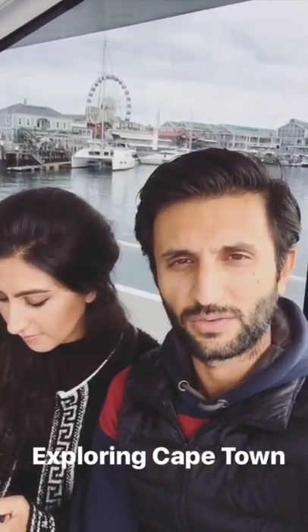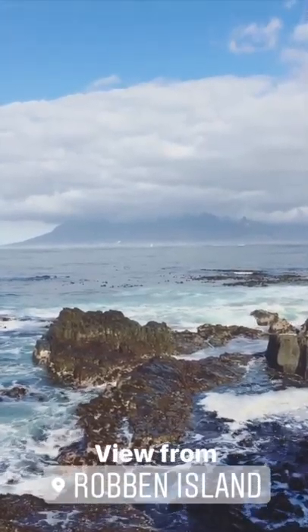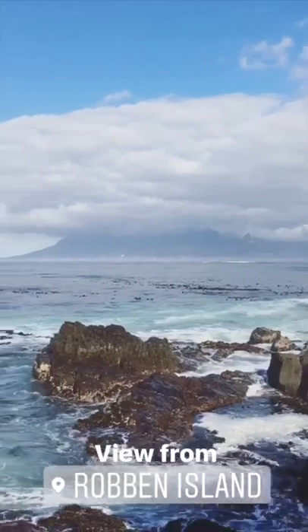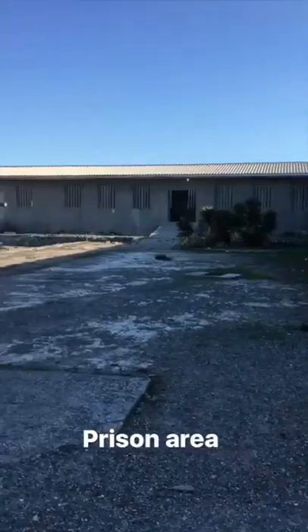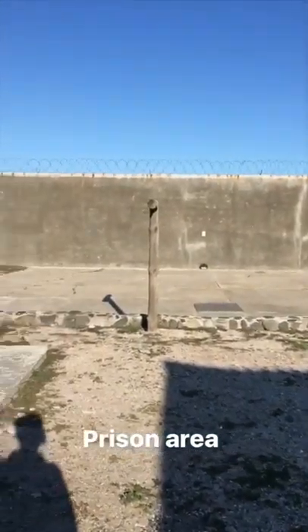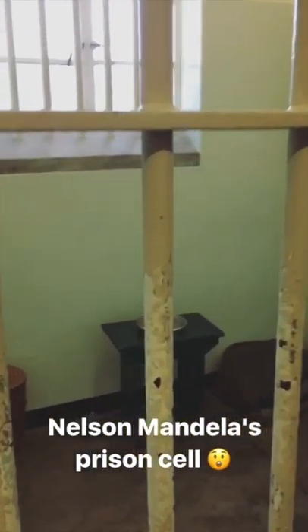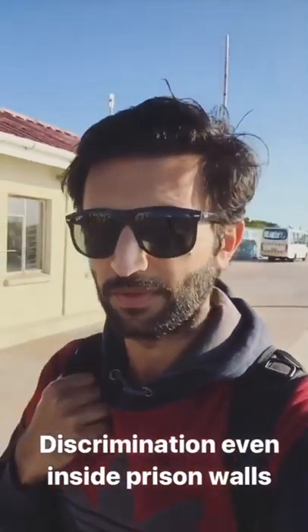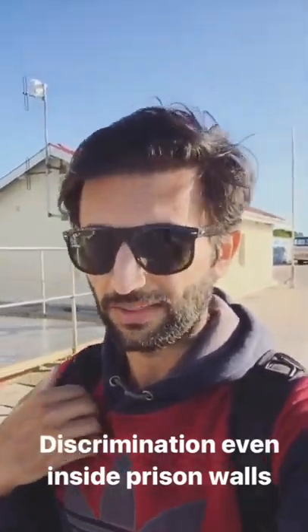Today we're off to Robben Island — we're going to take a boat. Unfortunately it's a tour, you can't walk there on your own, but we're looking forward to understanding more about the place where Mandela was imprisoned for 18 years. We just returned from the prison tour — it was guided by an actual former prisoner. His stories were pretty shocking about how they kept treating black and non-black people differently even inside the prison.